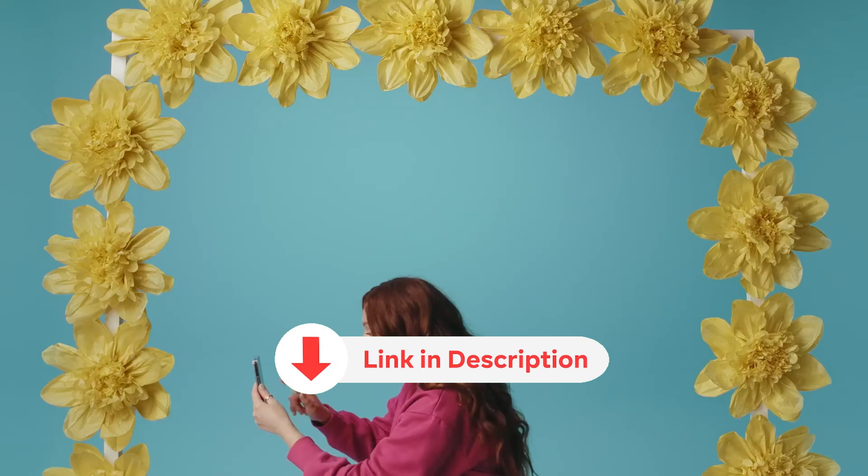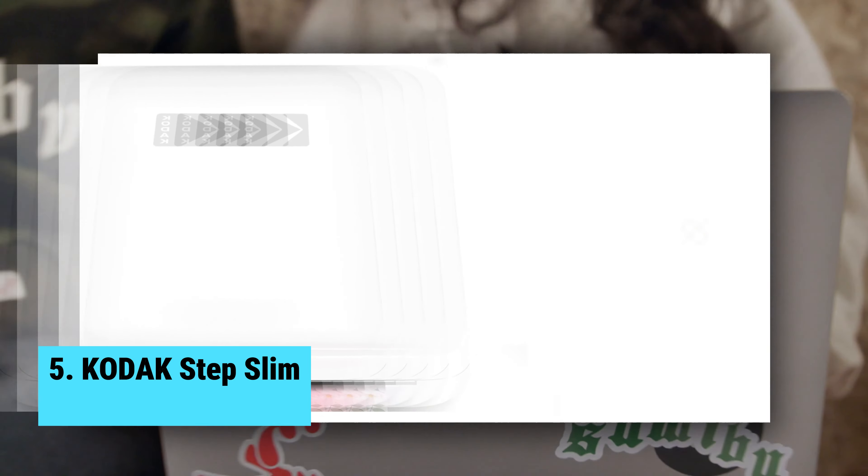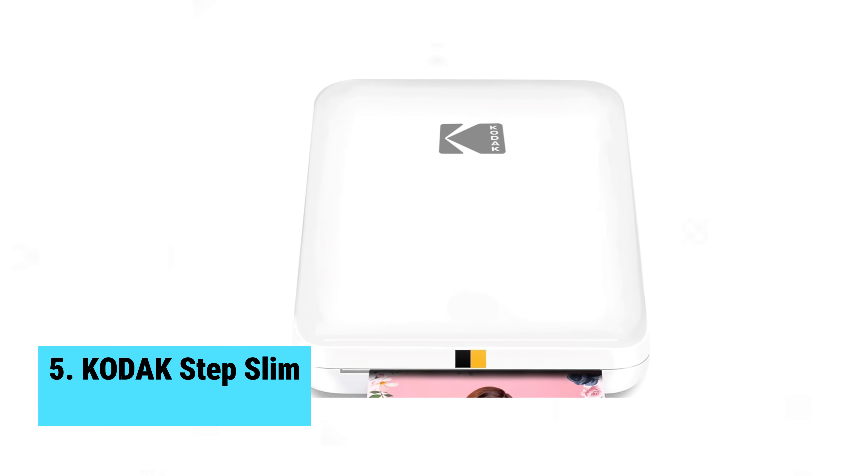Whether you're at a party, on a road trip, or just hanging out with friends, these pocket-sized photo printers are your new best friend. So grab your favorite picks and get ready to bring them to life with the best pocket-sized photo printers on the market.